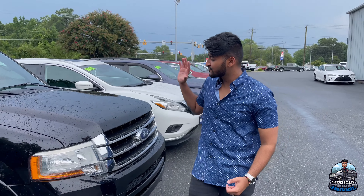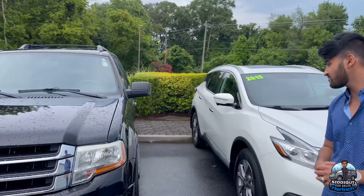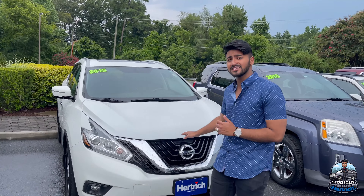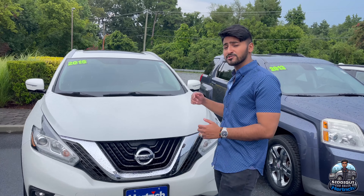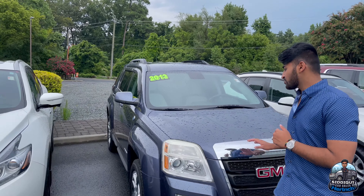Over here we got a 2016 Ford Expedition. This one is very nice and has really low miles. It's hard to find a full-size SUV like this right now, so you should come in and get it as fast as you can. We got a '15 Nissan Murano — this has that double sunroof, fully loaded, very nice vehicle.